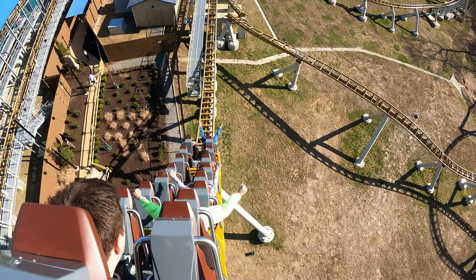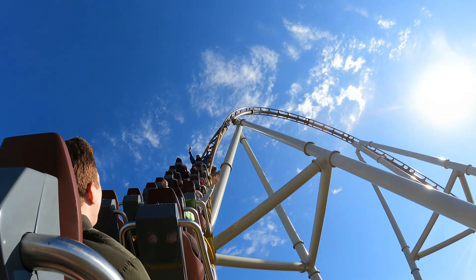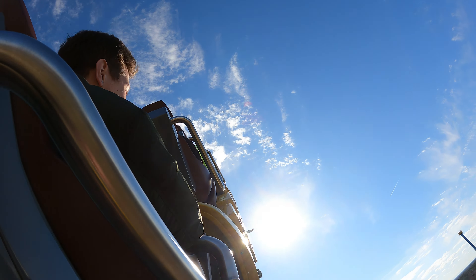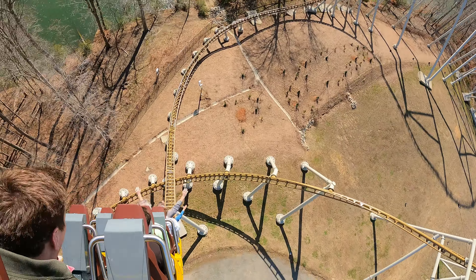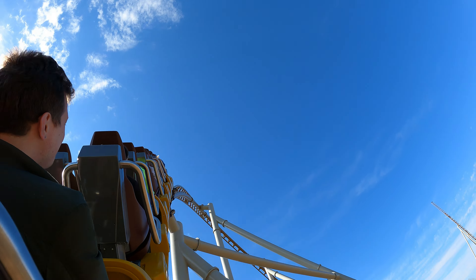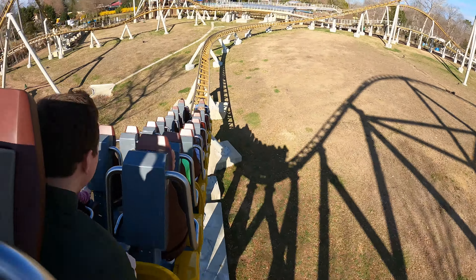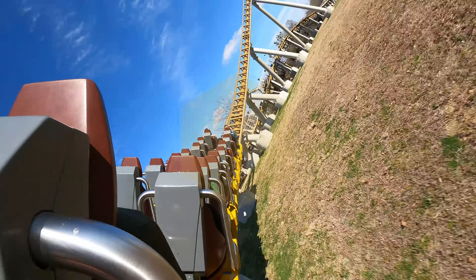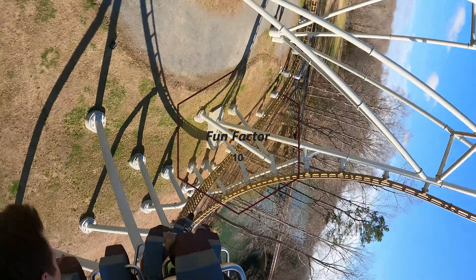As for the best place to ride Pantheon, the verdict is still out. I know some prefer the back, which I can understand why, but there are reasons to take a spin in the front row. Ride the back row for the vertical spike and top hat; take a ride in the front row for the outer banked bunny hills and the giant overbanked turn. I really think there is no bad row on this coaster. The highlight is the shuttle launch, which doesn't matter where you ride. Fun Factor earns a 10 score.